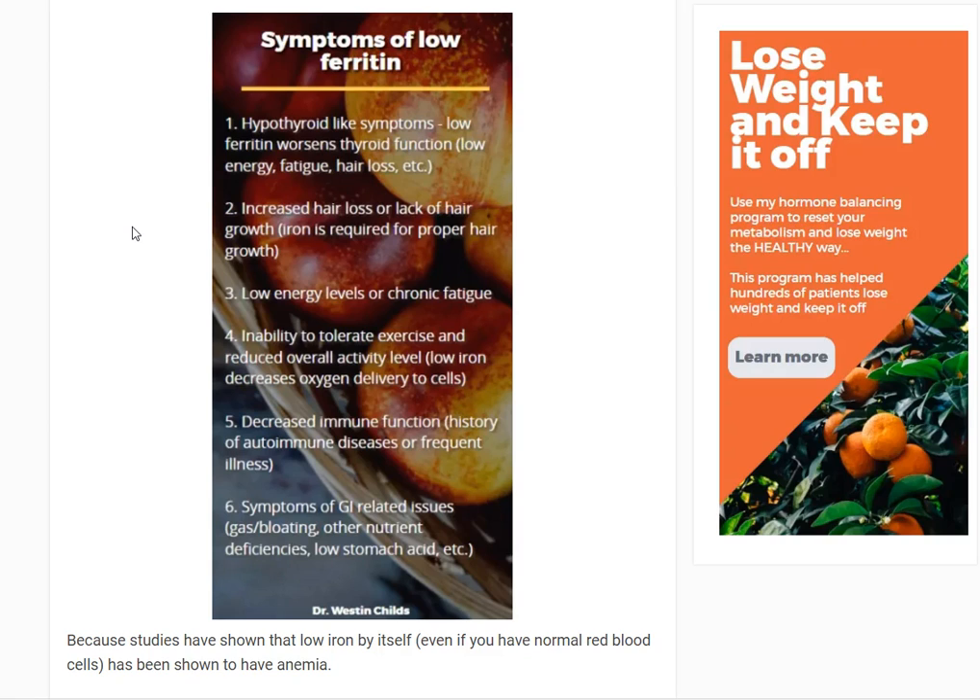Because iron is required for optimal thyroid function and production, if you have low amounts, the symptoms you might experience are reminiscent of hypothyroidism. A situation that might occur: say you have iron deficiency and your doctor is giving you thyroid hormone, but you're still losing your hair, still fatigued, still short of breath. Your doctor might say your thyroid labs are fine, but that's because even though your thyroid is adequate, your iron is not. That's why it's very important to have both checked — giving you thyroid hormone does not replace the ferritin that was lost.